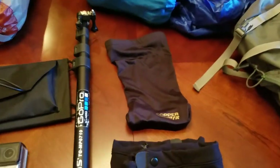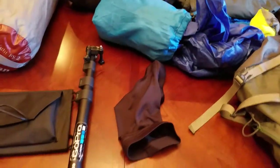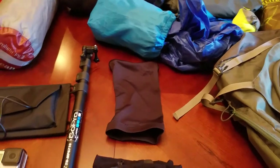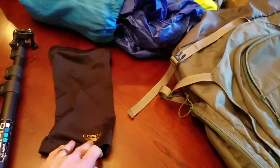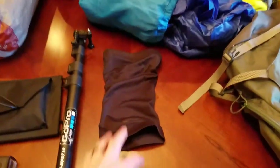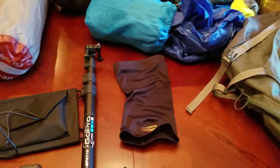I've got a copper fit knee brace here. I haven't used this yet. I don't necessarily have knee problems, but every once in a while on trail I kind of feel my right knee, not necessarily hurting but I notice it. So I got this copper fit sleeve and I'm going to wear it this weekend and see how it fits.